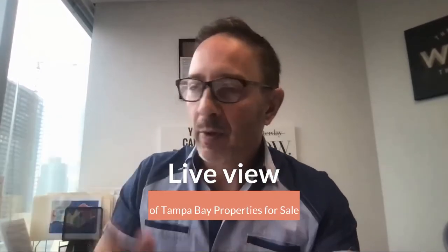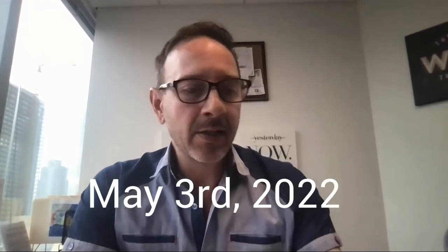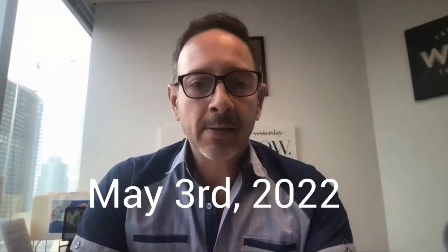I just want to show you today a live viewing of our MLS system. A lot of people have a lot of myths out there about what's available and that there's no inventory available and things of that nature. So I just wanted to give you a really a live look. It is May 3rd, 2020. I want to go through the MLS and give you a quick look so you can get a gist of St. Pete and Tampa Bay area real estate and what's for sale. Stay tuned.